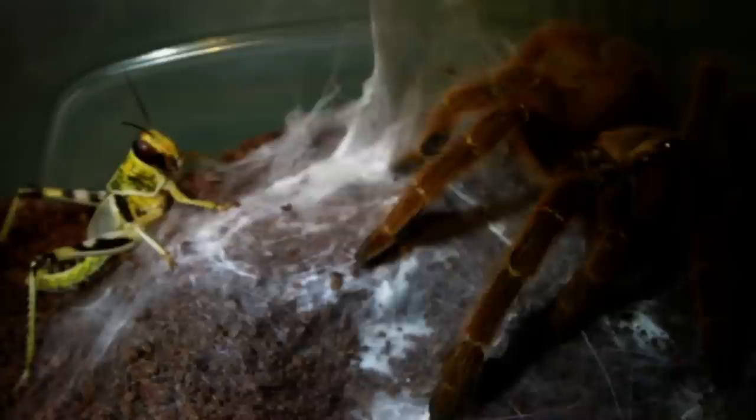Next up we have one of my female OBTs, or P. Murinus. Very beautiful species, and usually pretty hungry. Woah! That was pretty cool.